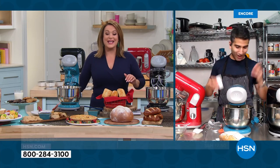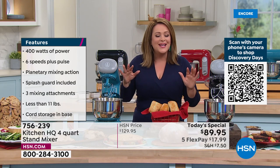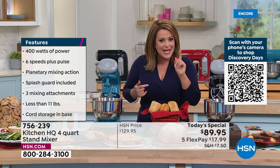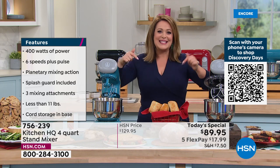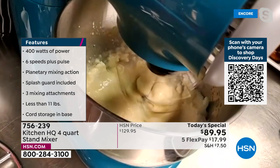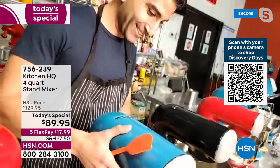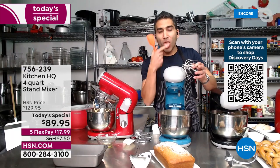We are very busy right now, thank you for your calls. This is a workhorse in the kitchen and everybody's wanted one, but you're like, 'I'm not going to buy a super expensive stand mixer to make banana bread twice a year.' Now you can do it at less than $90 — it's a $40 savings, a one-day price. We haven't been able to do a stand mixer Today's Special in over two years. Tonight's the night. Item number 756-239.